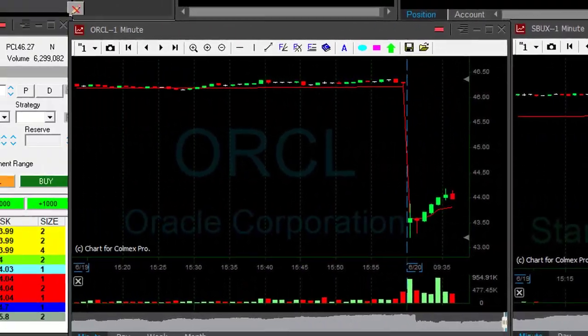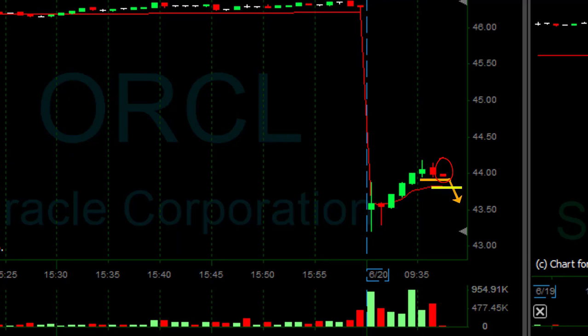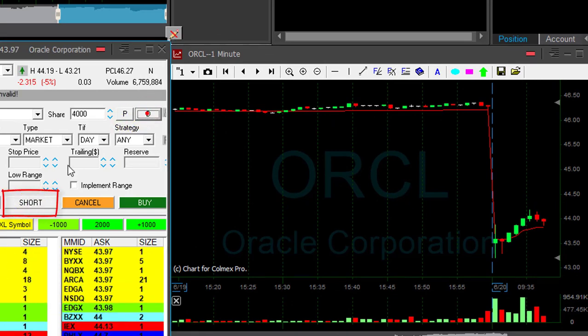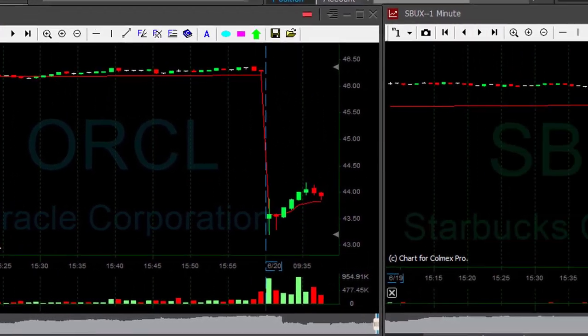Oracle is my second candidate. As you can see, it's moving higher, which is great — that's what I'm looking for. The stock is down almost 5%. I'm about to short it under 4390 approximately. So I'm watching the first pullback. Getting close now. I'm short 4,000 shares. That's the first real pullback in Oracle.